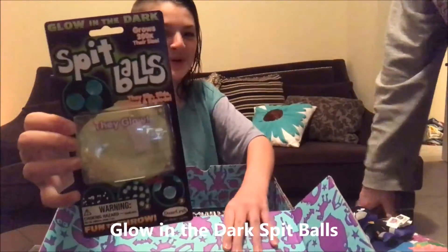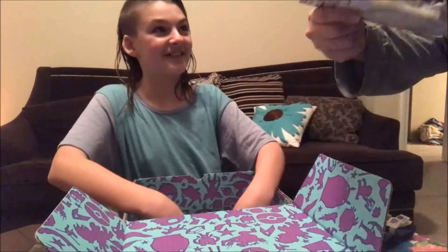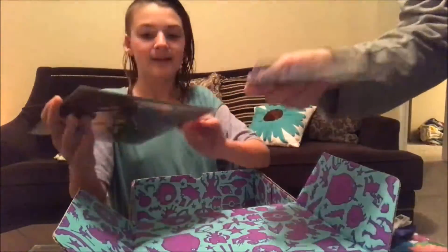Glow-in-the-dark spitballs! Spitballs? Yes! They slip, slide, bounce, and explode. We'll have to do a video showing you guys these — how to make spitballs! Over 50 balls.